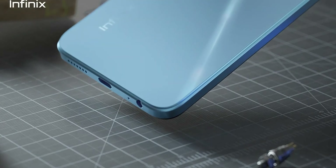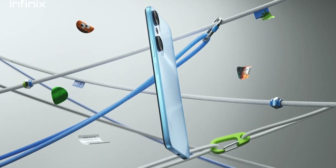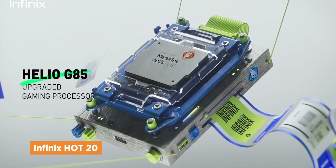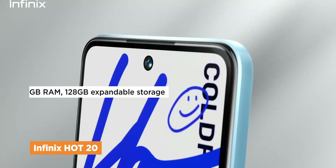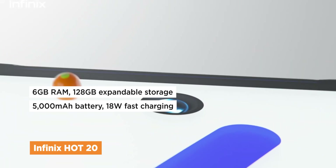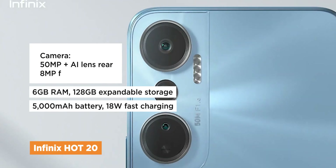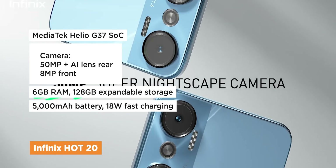The rest of the Infinix phones this year below 10,000 pesos are all part of the Hot 20 lineup, starting with the standard Hot 20, which has its own pros and cons. The pros consist of larger RAM and storage capacities, a faster 18W fast charging for its 5,000mAh battery, a 50MP camera, and a decent gaming chip, the Helio G37.